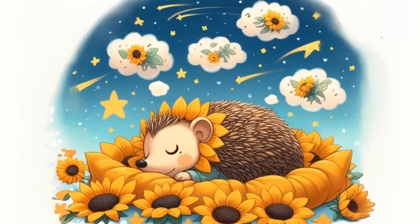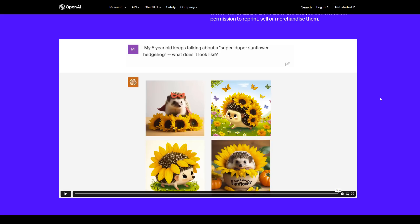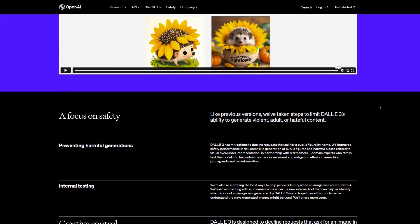OpenAI specifically explains what copyrights and protections apply to these images. If you're planning to use this to create commercial images, OpenAI does a really good job explaining exactly how you can use them.